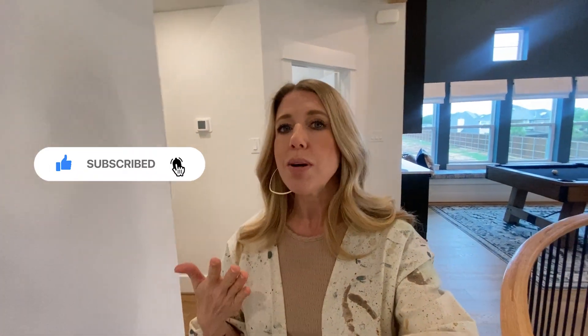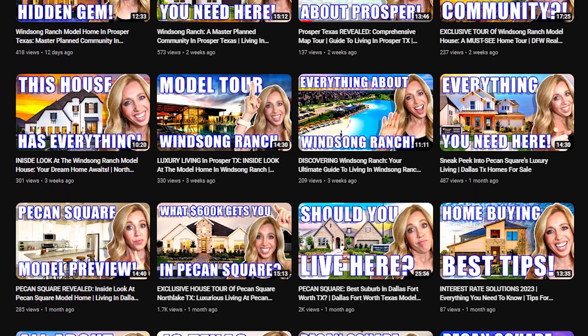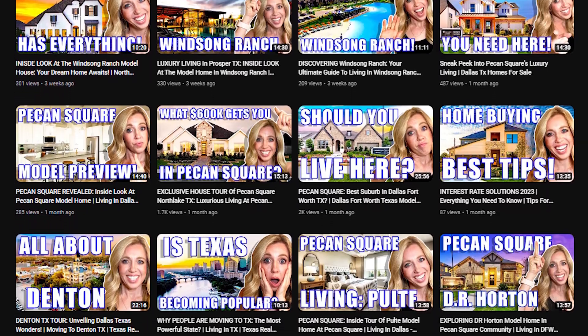Grand Homes here in Corinth, Texas offers a lot of options to choose from. They have communities here in Corinth and they're also in Celina and a couple other places, but they're mainly in the North Texas area. I'd love to help you answer any questions about Grand Homes, the pricing, and other areas. We have a lot of other videos on Denton, Celina, Prosper, and Pecan Square in North Lake and Justin — go back and take a look at those, and we'll see you on the next one.